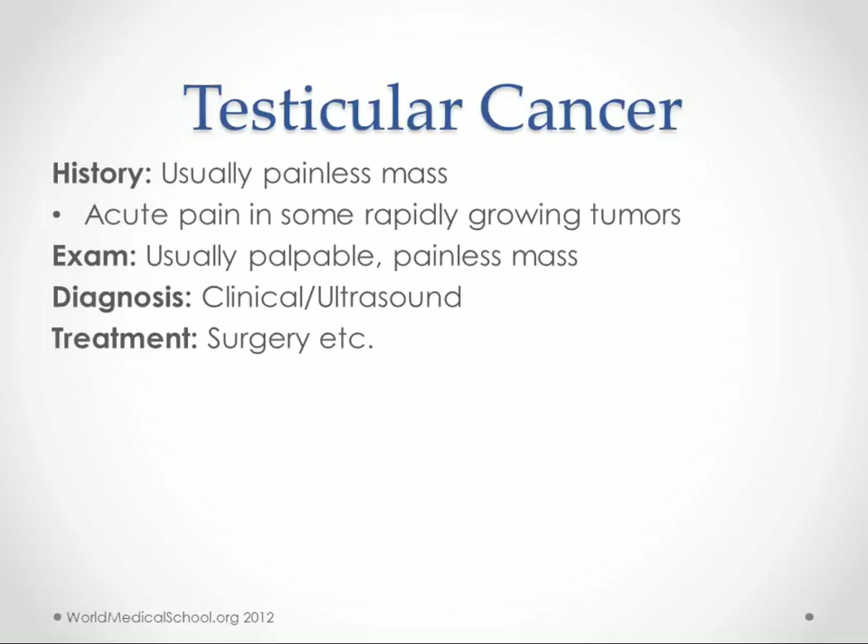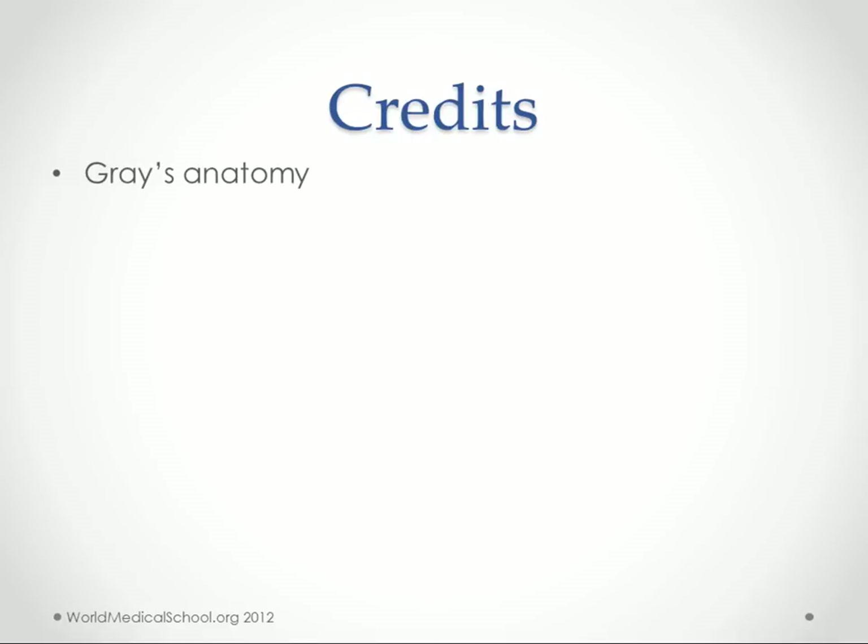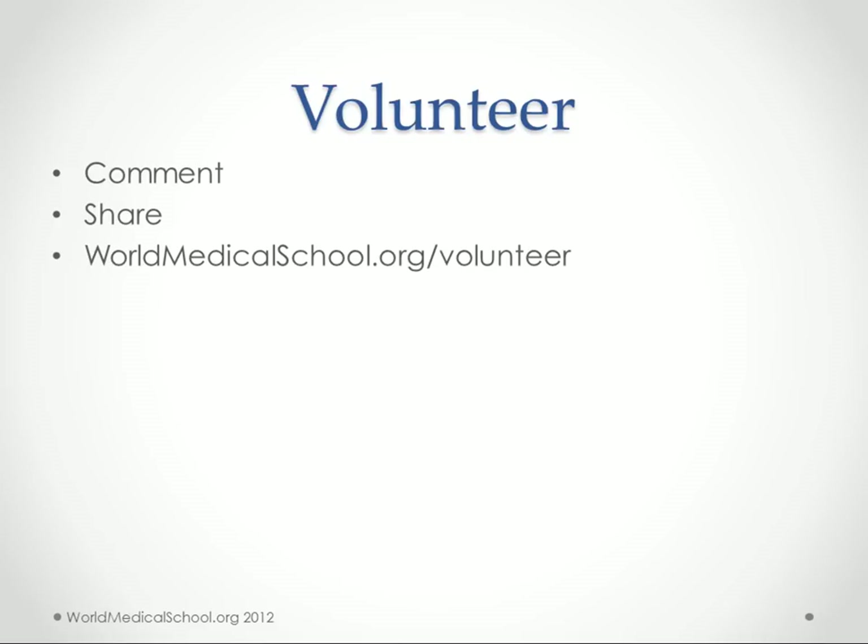Testicular cancer is usually painless, though it can be acutely painful if it's a rapidly growing germ cell tumor. Most often it presents as a palpable, painless, indurated, hard mass. Diagnosis is based more on ultrasound than clinical exam. Treatment includes surgery, chemotherapy, and radiation. Thanks to Gray's Anatomy for the picture of the testicle. If you want to be involved or help out with this project, go to worldmedicalschool.org/volunteer, leave a comment below, or share this with your friends. Thank you.